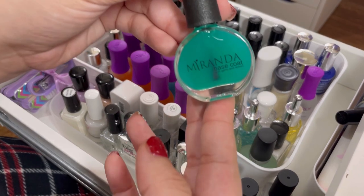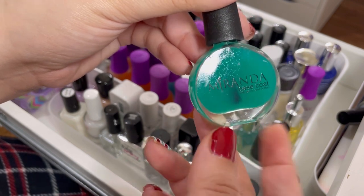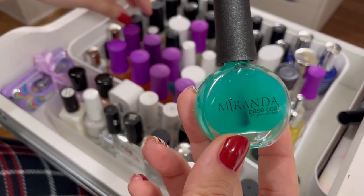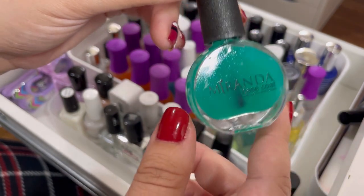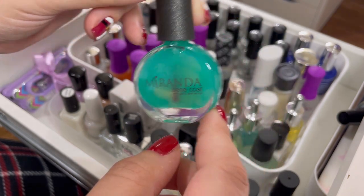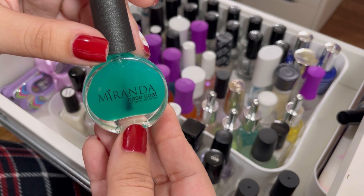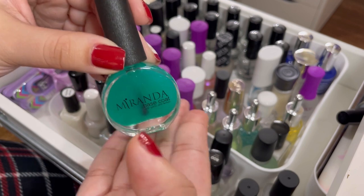This one is the Miranda base coat, and it has garlic and lemon. Miranda is a boutique brand on Instagram that sent these over to me. I do want to keep this base coat because garlic and lemon help your nails — they strengthen them and help when they're peeling. So I'm going to keep the Miranda base coat.